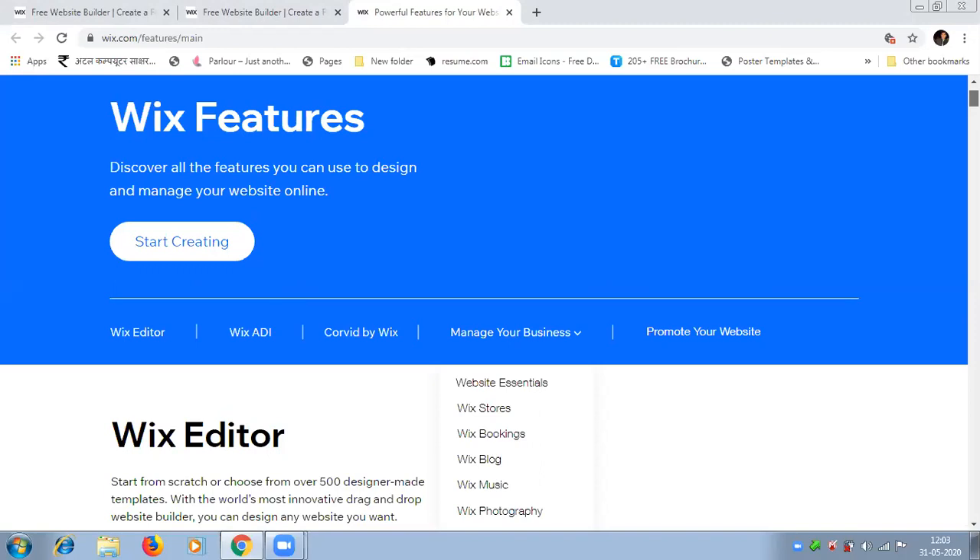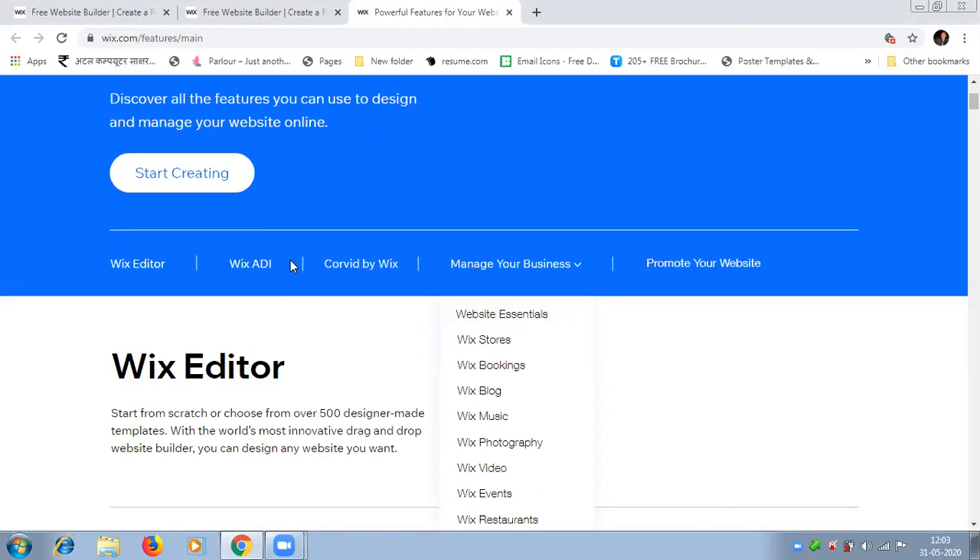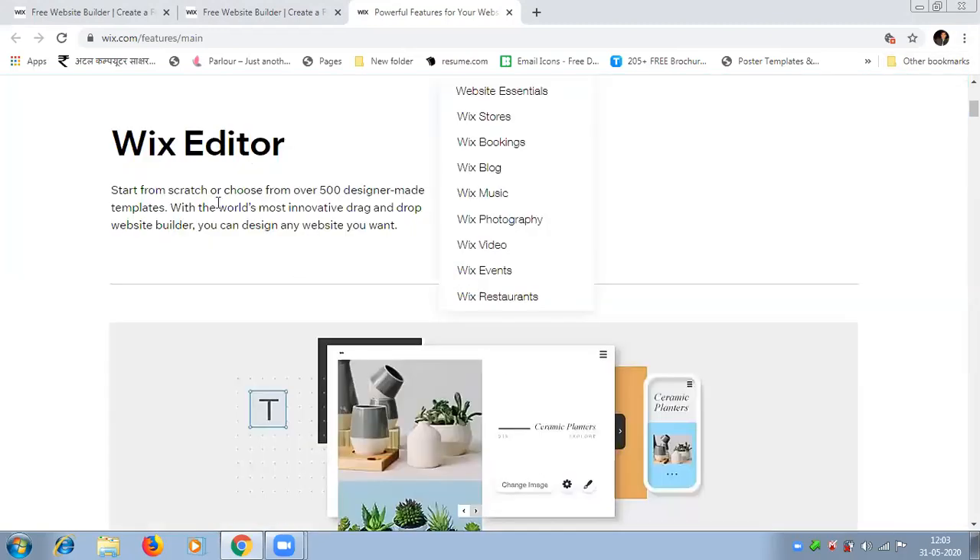Now we are going to discuss more about the Wix Editor. Wix Editor lets you start from scratch or choose from 500 designer-made templates. With the world's most innovative drag-and-drop website builder, you can design any website you want — a booking website, a blog, a music website, a photography website, or a YouTube video streaming website.